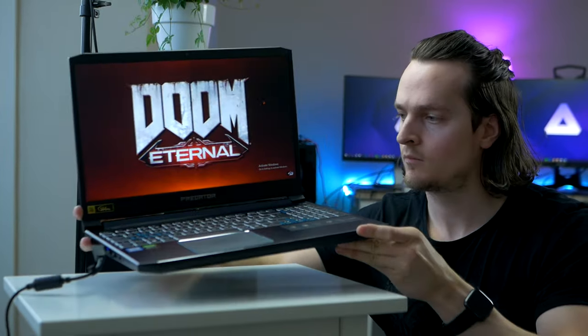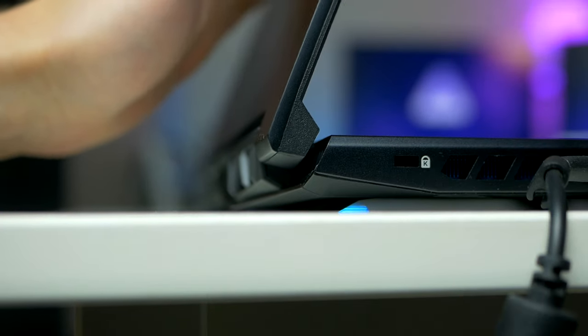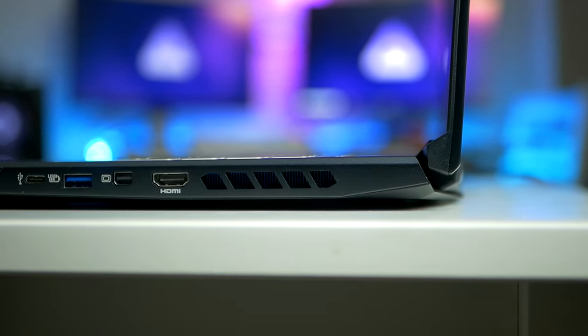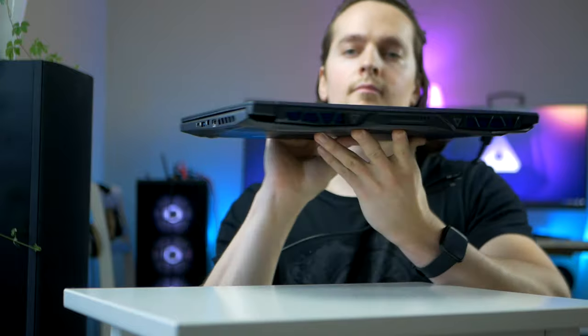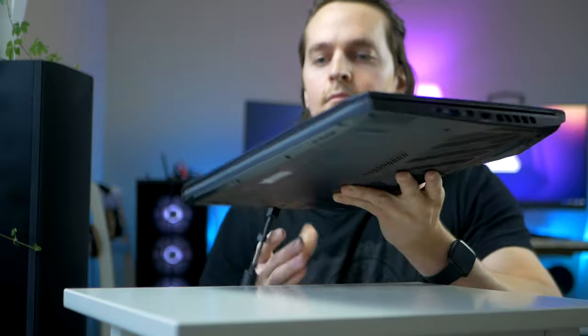As for portability, the Helios has a relatively small footprint, with a weight of a modest 2.3kg and a thickness of just over 20mm. In terms of ports, Acer has equipped the Helios 300 with all the ports that most gamers would be needing. As for ventilation, we find large ventilation grills on both sides, as well as two additional ventilation grills on the back of the device too.